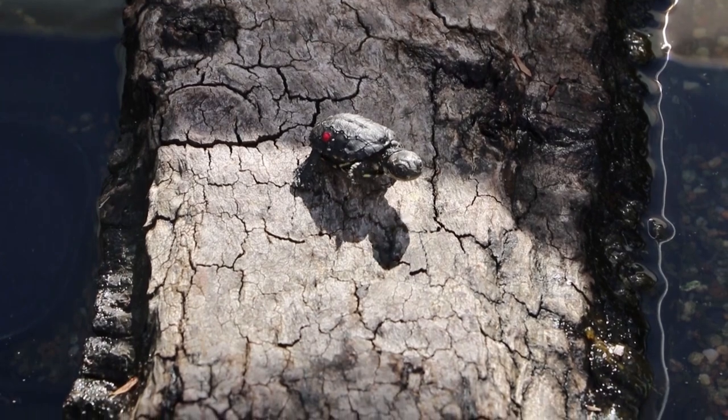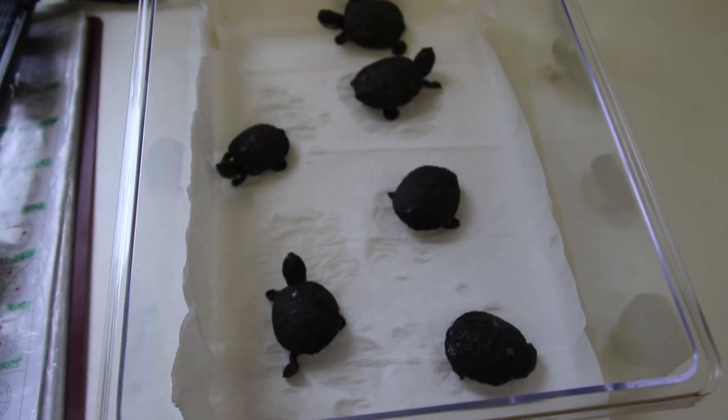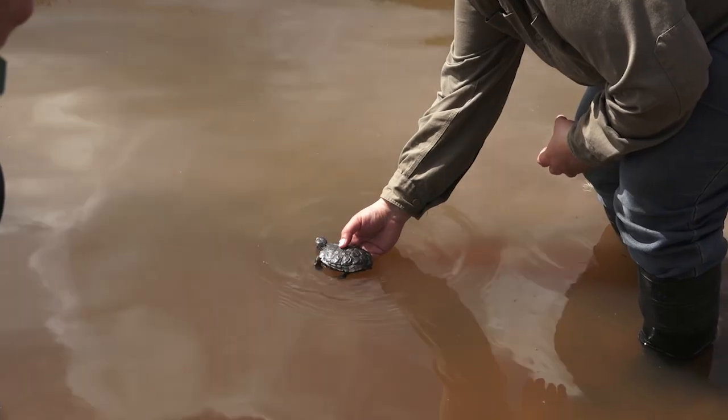This week on Zooborns Australia, a new group of Western Swamp Tortoise hatchlings — at the moment the Western Swamp Tortoise is listed as critically endangered — grow up at the zoo before returning to the wild.